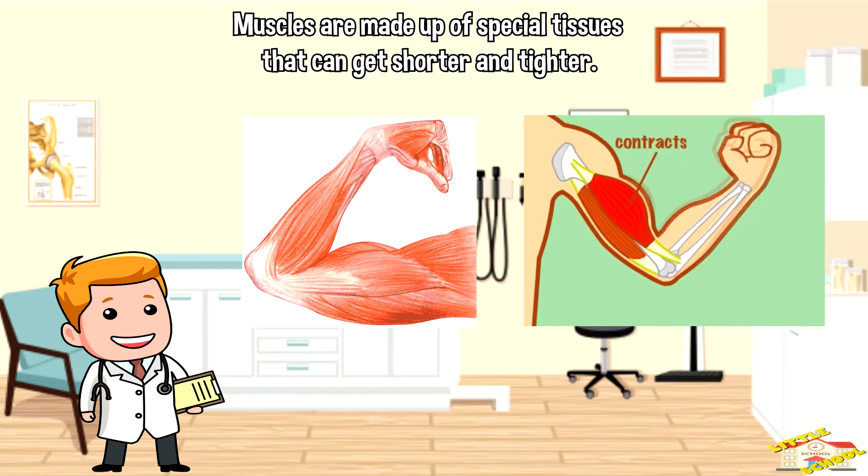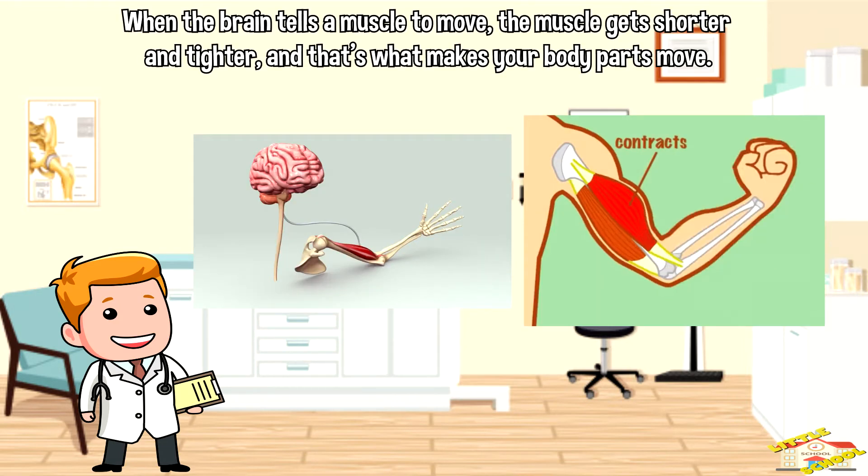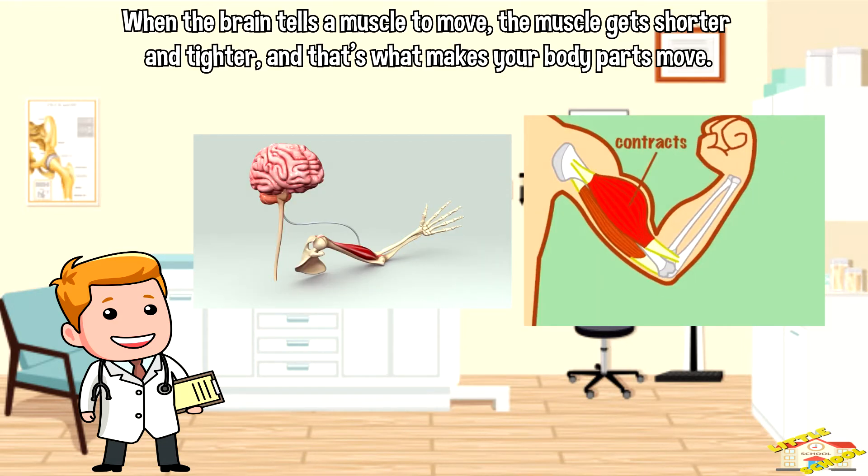Muscles are made up of special tissues that can get shorter or tighter. When the brain tells a muscle to move, the muscle gets shorter and tighter, and that's what makes your body parts move.